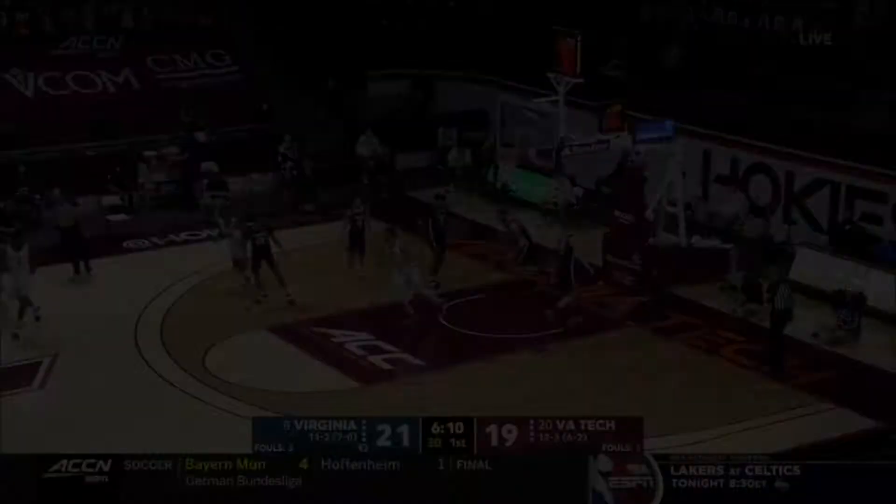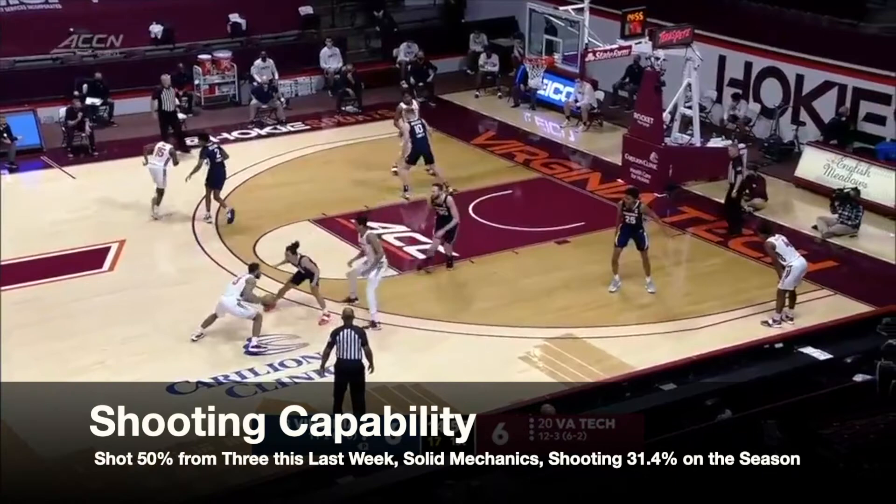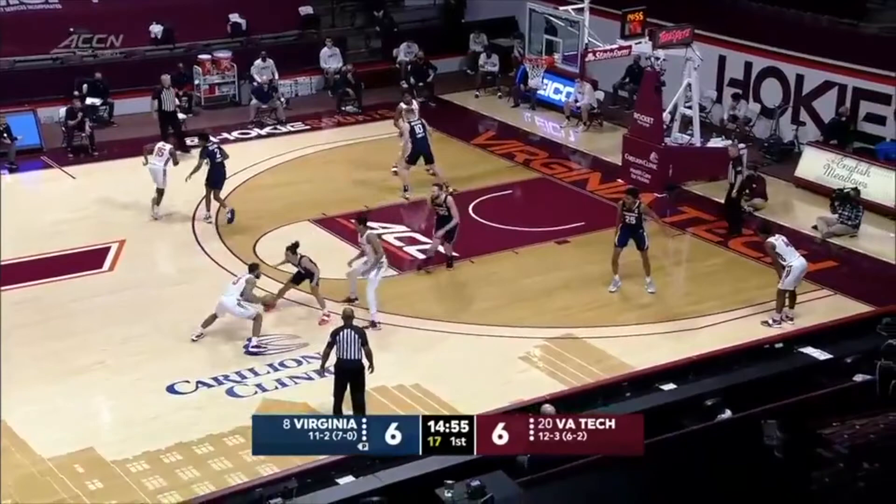This past week, he showed his capability of shooting from deep. He was a combined 2 for 4 from three in his games against Notre Dame and Virginia. He has solid mechanics and is shooting over 30% on the season.